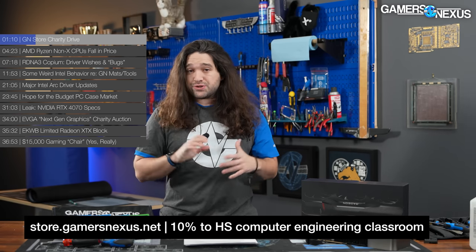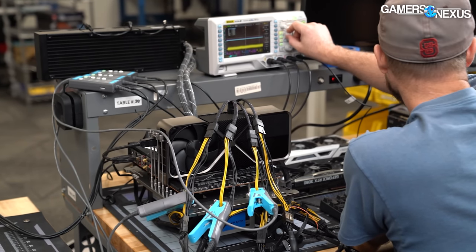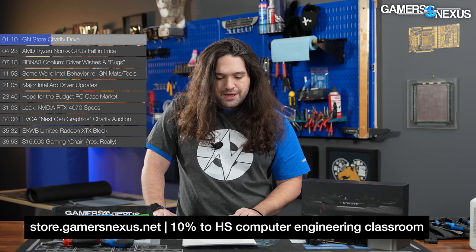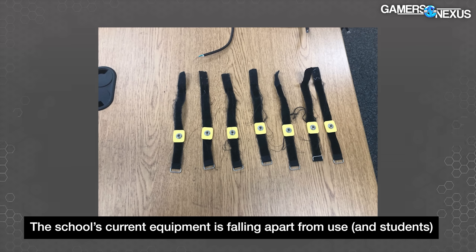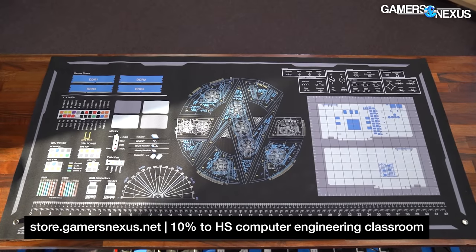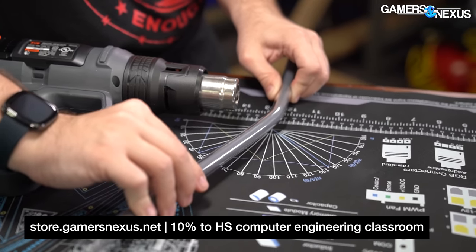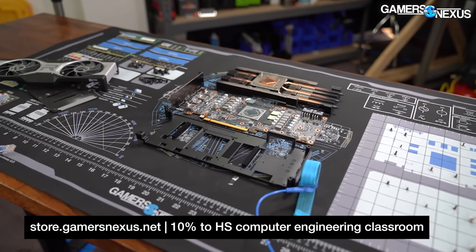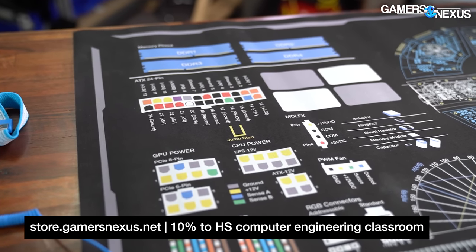In addition to our power supply and transient testing, Patrick Stone also teaches computer engineering, software programming, Cisco certification, and other programs to high schoolers. The money will go toward equipment purchases for the classroom and will also help fund basic school supplies for students who need access to things they might not otherwise afford. The school has also requested additional ESD mats and ESD straps, and since we make and sell our own mod mats and ESD straps on the store, for each order placed we'll donate one — an ESD wrist strap, a common ground point, or an anti-static mod mat.